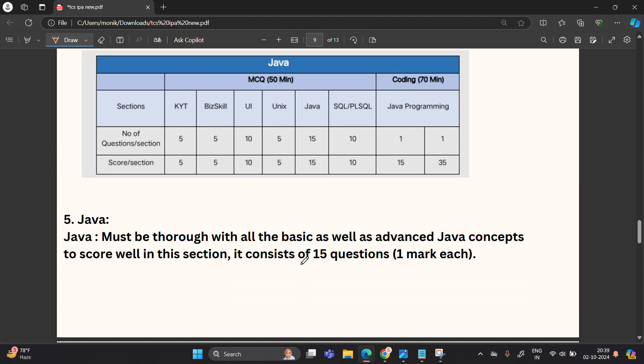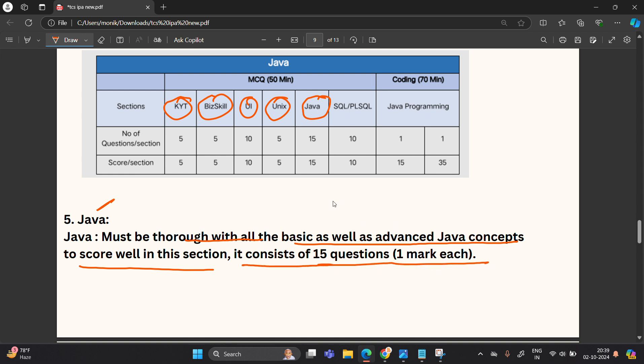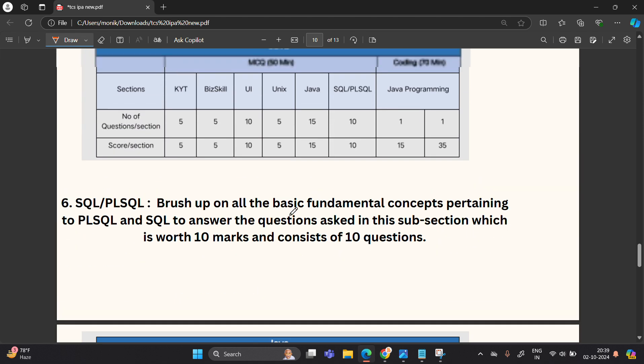The fifth section is Java. You must be thorough with all the basic as well as advanced Java concepts to score well in this section. It consists of 15 questions, 1 mark each, for a total of 15 marks. They will ask Java-related questions, for example, which operator gives the result if the condition is not satisfied.